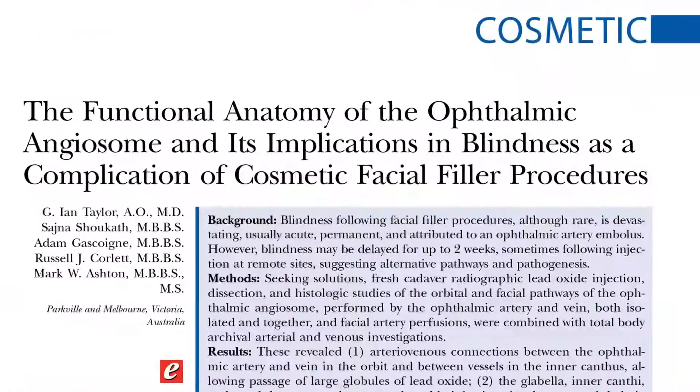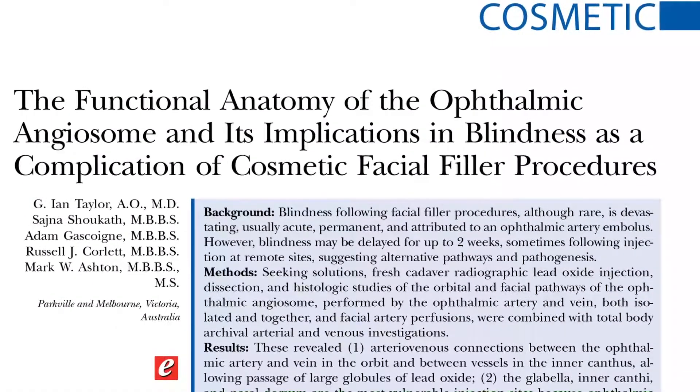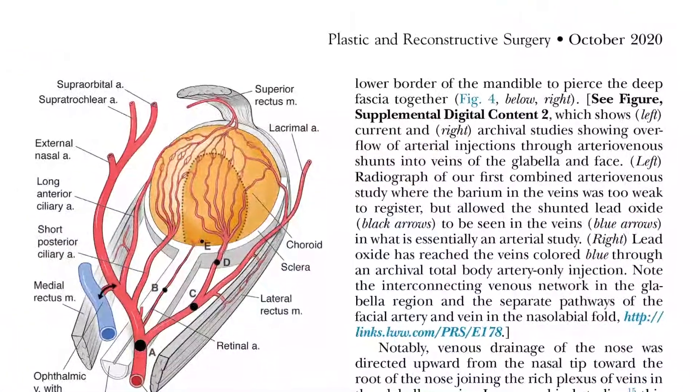We are very honored to have a world-renowned plastic surgeon and a wonderful colleague, Dr. Ian Taylor, with us today, who is from Australia. He obviously needs no introduction. His research team has published a phenomenal new research article on the anatomy of the eye.